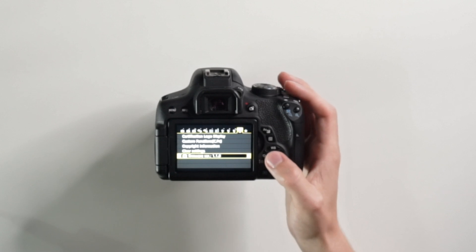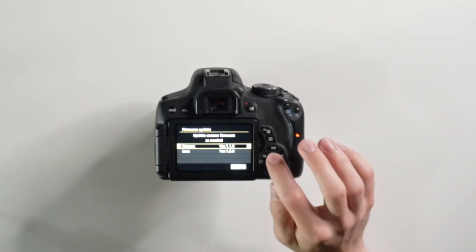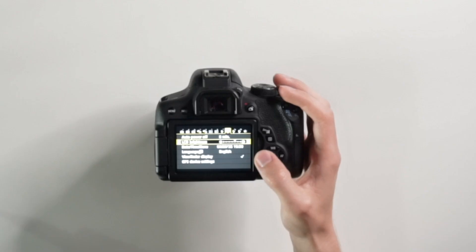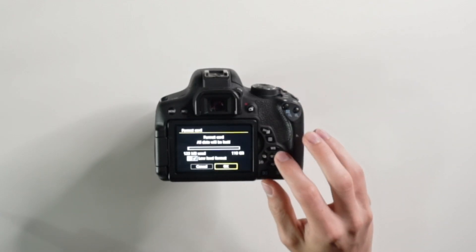Eject your SD card, put it in the camera, go back to the screen, click on firmware update, click camera, press Set, and then press OK. This will go through a process of updating your firmware — don't touch any buttons and don't do anything until it's fully completed. Once your camera turns back on and the firmware update is complete, go all the way to Format, click it, press OK, and you're ready for the next step.